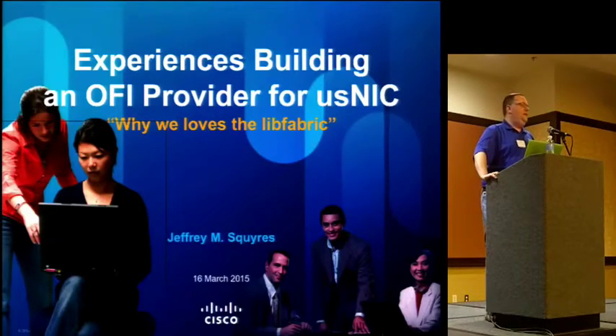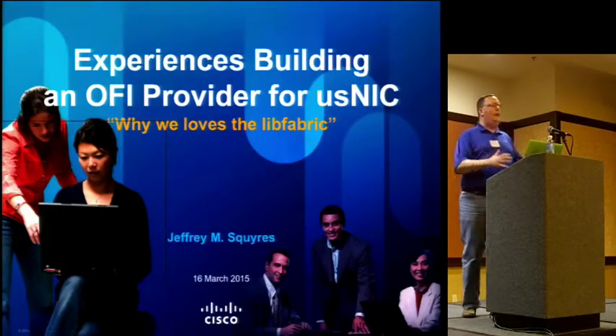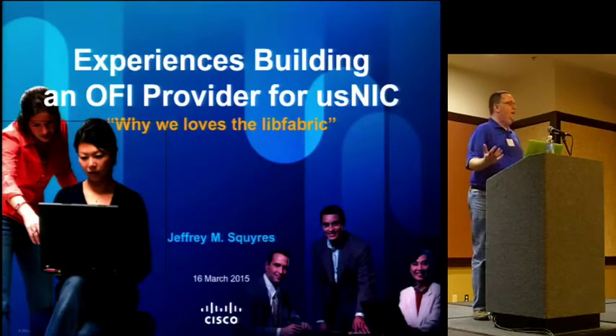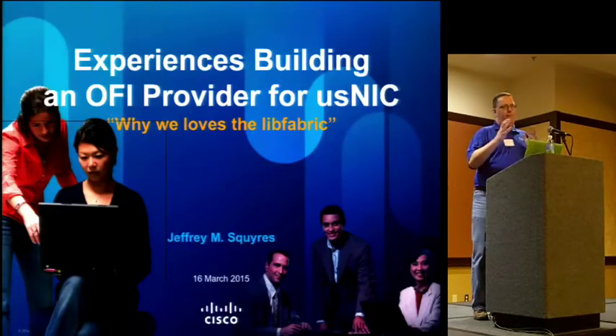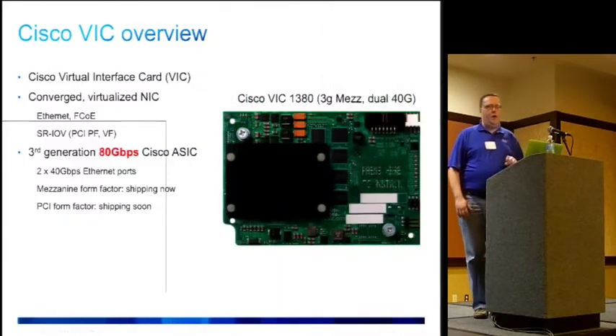Paul asked me here to talk because we have written both a verbs provider and an OFI provider, and we wanted to give a compare and contrast — why we like one over the other, what are the tradeoffs. Because at the end of the day, it comes down to what customers are looking for and what the engineering tradeoffs are in building, providing, and maintaining those services.